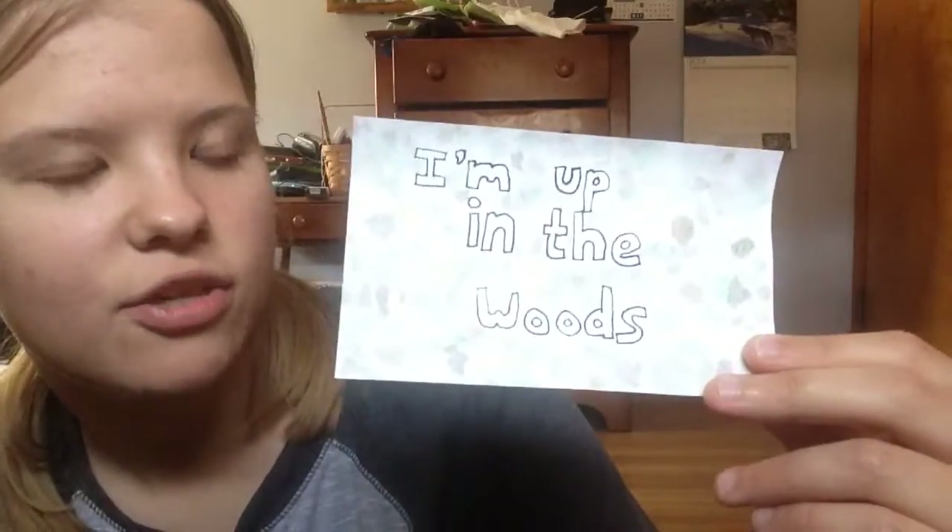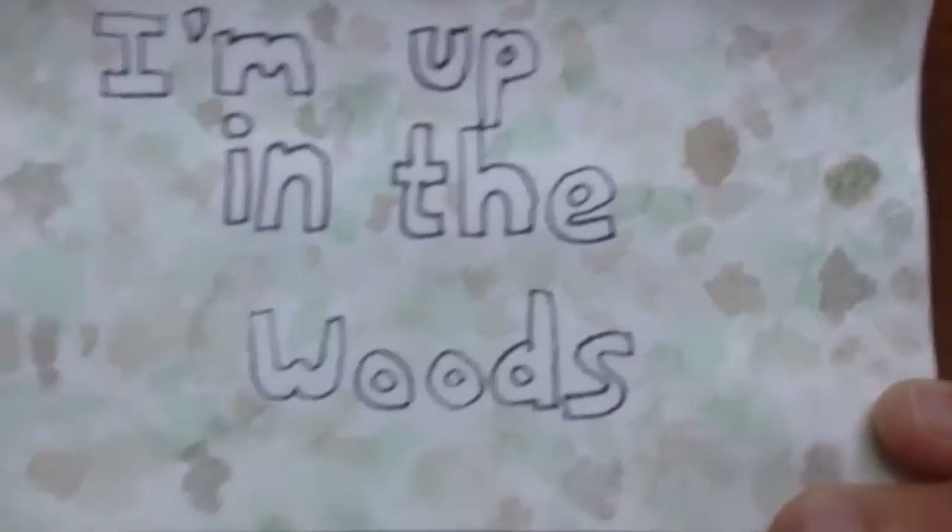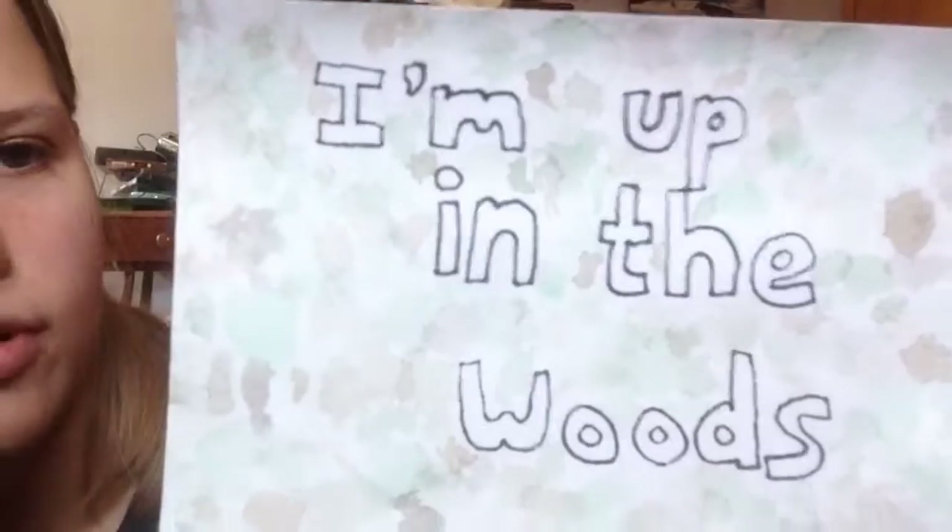This is a lyric from a song called 'Woods' by Bunny Bear: 'I'm up in the woods,' and it's got some dots that look forest-y colors.